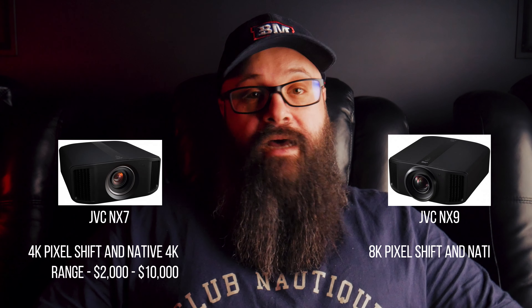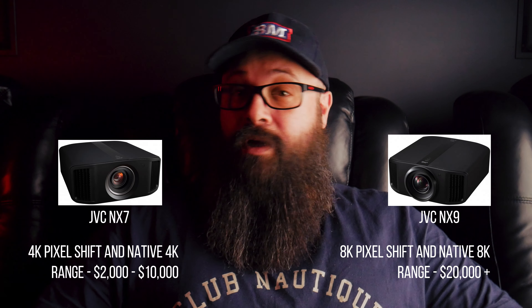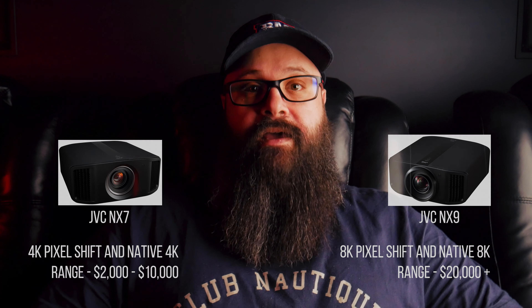The next thing I like to think about is resolution. There are still a ton of 1080p projectors being made and sold right now, especially because it's a very refined technology, which also makes it quite affordable. Cost is usually the biggest factor when it comes to choosing the resolution of a projector, with 4K pixel shifting and native 4K projectors being on the more expensive side, and 8K being almost unattainable for most people, with very few options available right now, and the ones that exist aren't even true 8K.